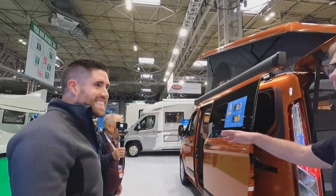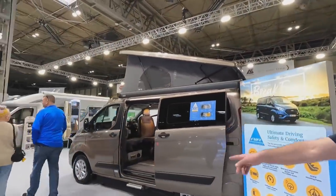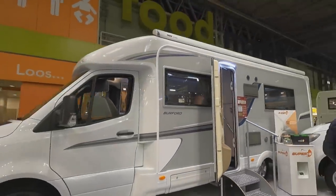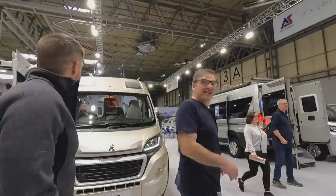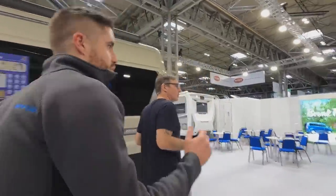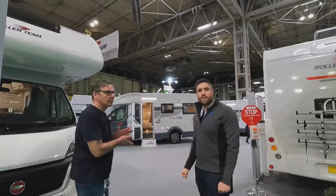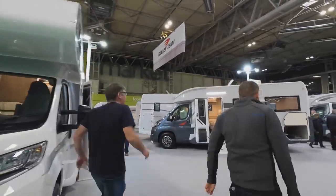We've seen some vans out at 60-odd grand. We've got the Broadway, the Burford, the Warwick — on the old Or Sleeper. Not really anything new here; the only difference is the Fiat chassis is a bit more readily available instead of the Peugeot to give you the auto box.